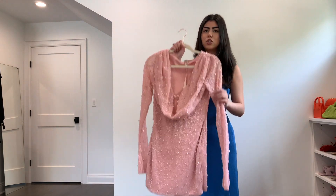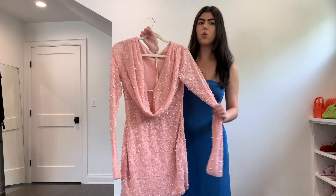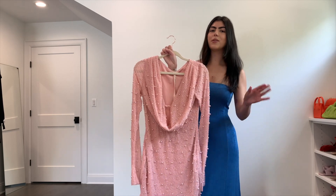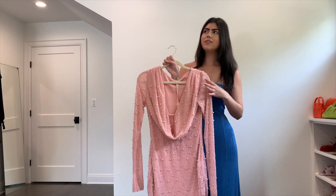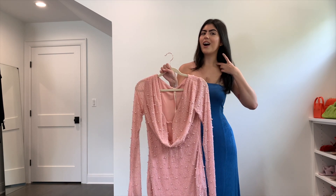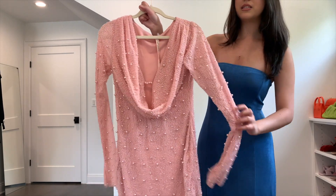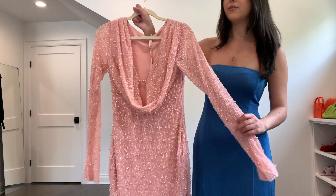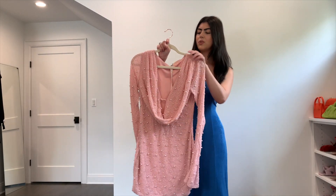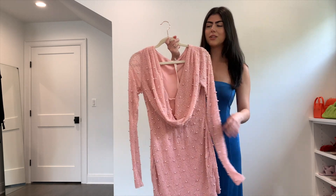First things first, this dress is so, so heavy. I was so happy when I saw it in person because the quality is definitely there. You can literally see the quality of this dress. I'm not mad at the price — I believe I paid like $60 or $70, which is kind of a lot, but I'm not mad about it because it's super high quality and super heavy. It is a long sleeve pink dress with pearls and studs. I'm so excited to try it on.